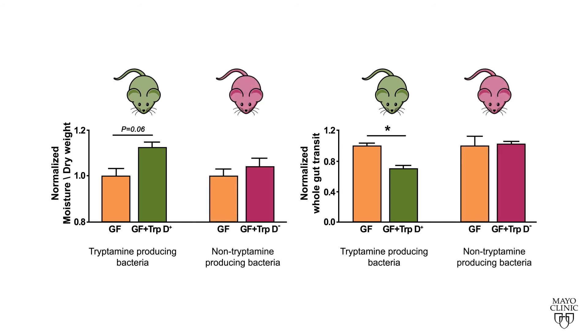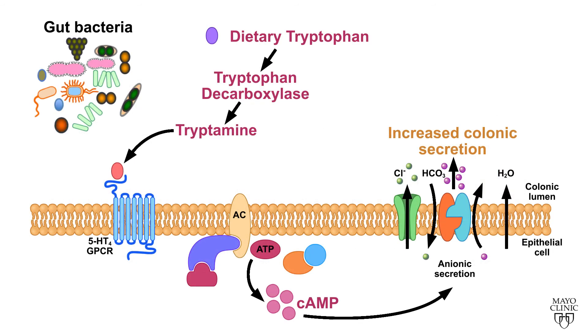when compared to a non-tryptamine-producing strain of Bacteroides thetaiotaomicron. The identification of a bacterial metabolite activating a host G-protein coupled receptor to alter host function represents an important advance in the field and can be exploited to improve human health. As an example, engineered commensal bacteria producing tryptamine can be used to treat disorders associated with constipation, such as irritable bowel syndrome.